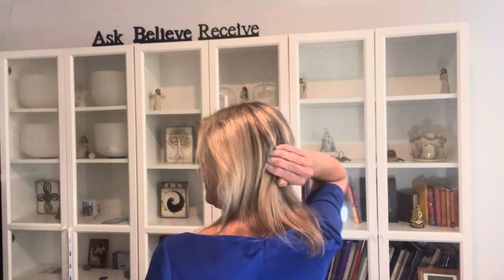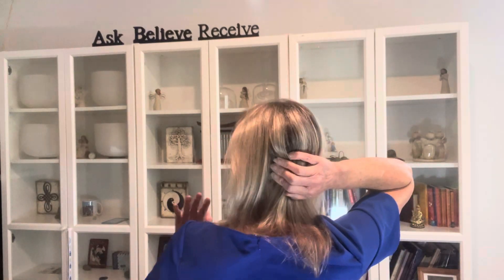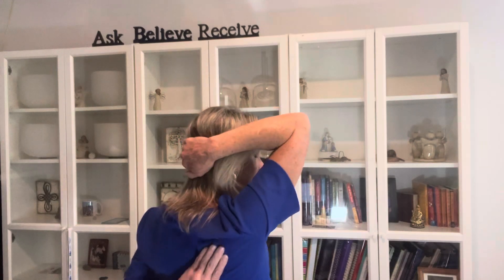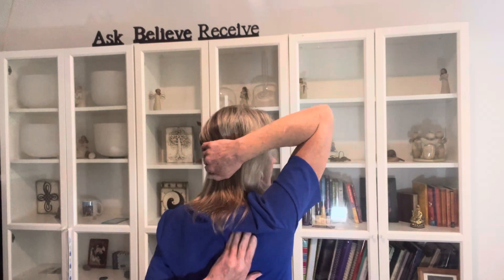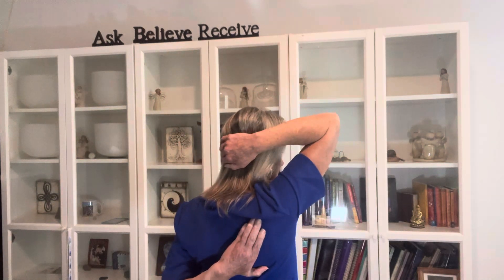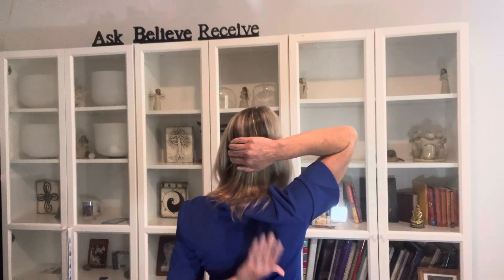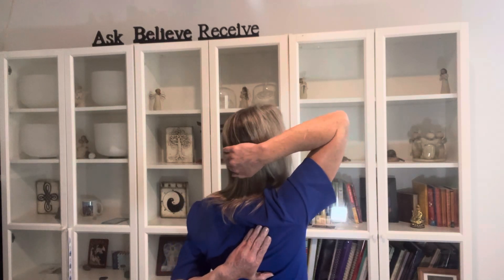Now, you could take your right hand — we have that lump at the base of the skull — your right hand at that lump or rock at the base of your left skull, and the left hand is going to go on the right shoulder. The bottom and the middle of the right shoulder gets covered by that left hand. Right hand on that left lump, left hand on that right shoulder at the bottom and the middle point.